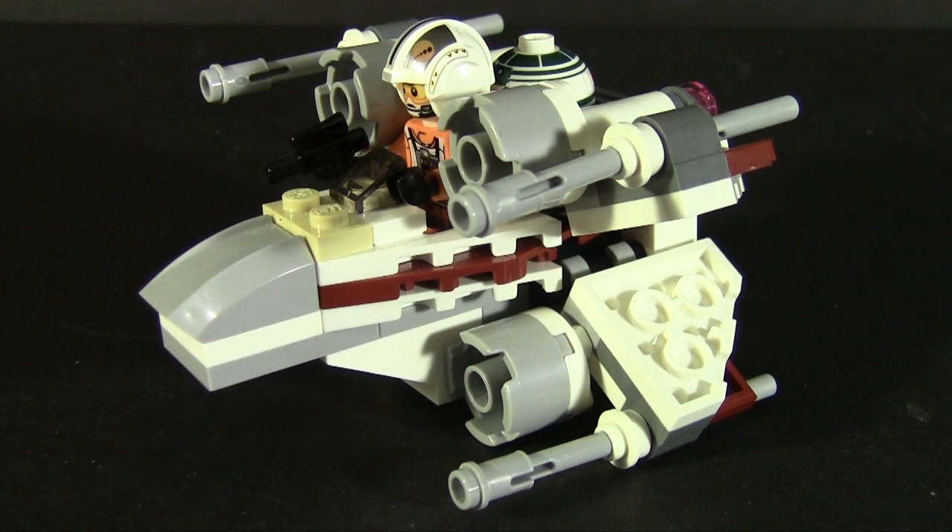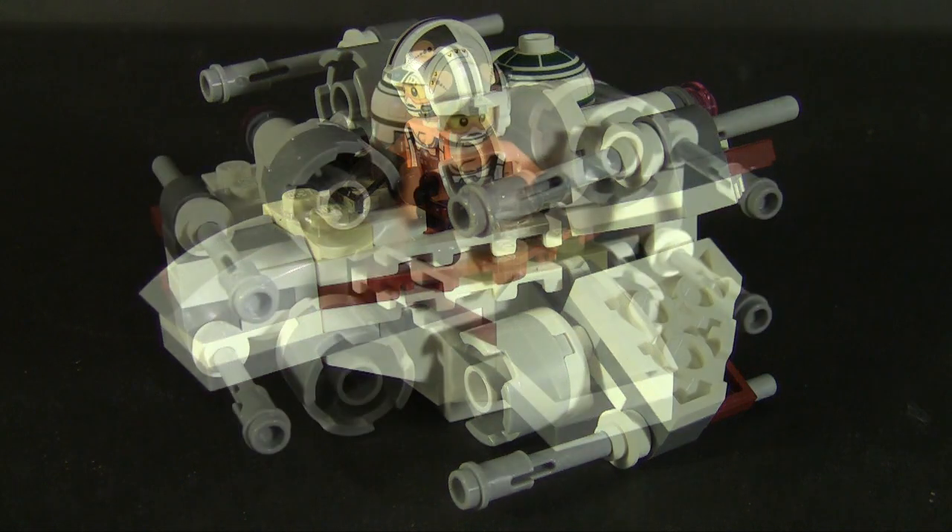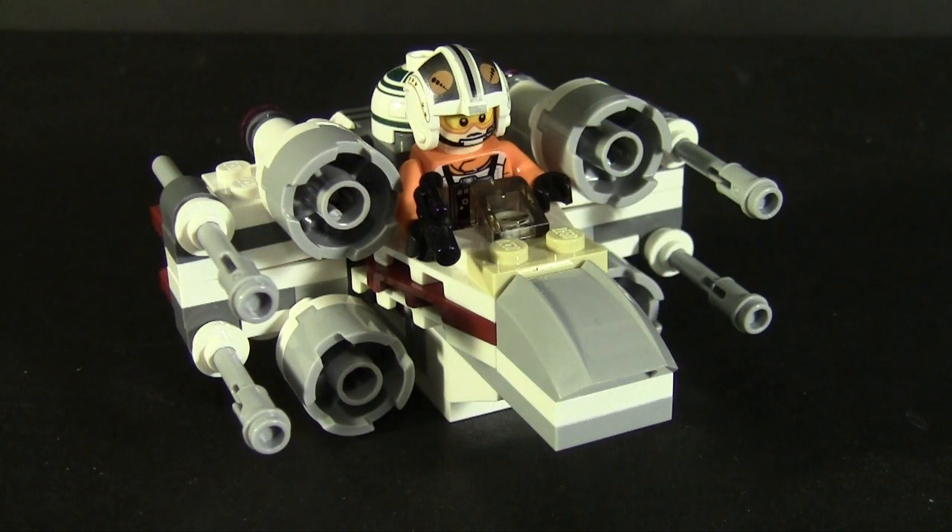The best part of this set are the wings. First off, four — count them, four — flick missiles, a record for the micro fighter toy line, all posing as the X-Wing's long lasers. It's not a bad bit of playability, but better still, the wings can open and close. At this size, that's completely unnecessary, making it that much better. The added features make this one of my favorites in the micro fighters line, and it's worth picking up if they're still cluttering a local shelf near you.